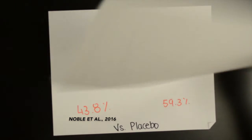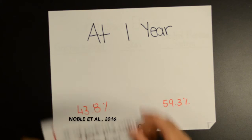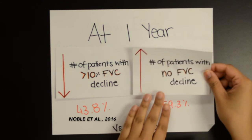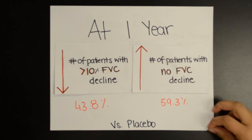It was observed that at one year, pirfenidone reduced the proportion of patients with greater than a 10% decline in FVC or death by approximately 43.8%. Pirfenidone was also observed to increase the proportion of patients with no decline by 59.3% in comparison to placebo.